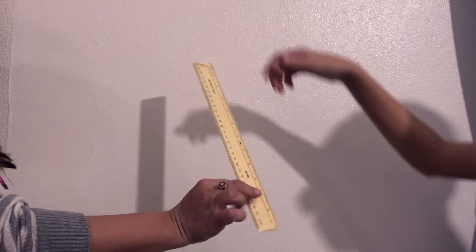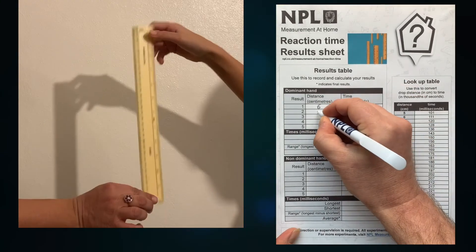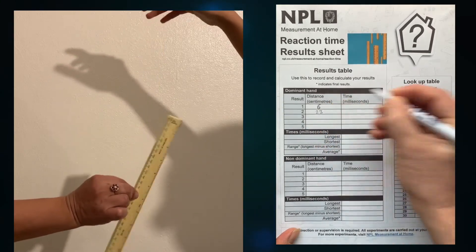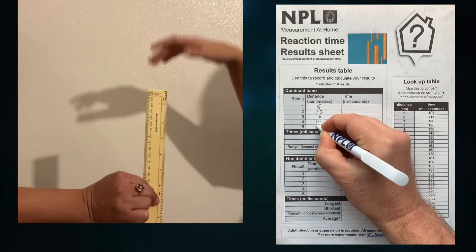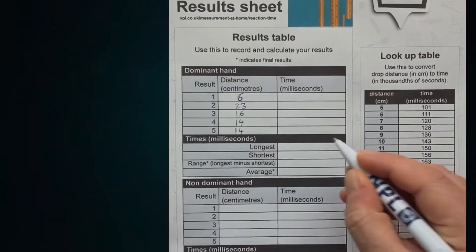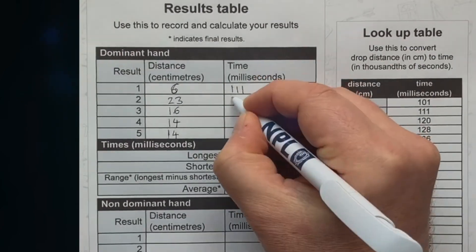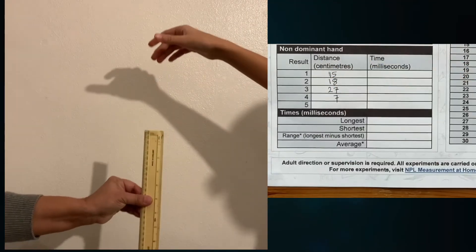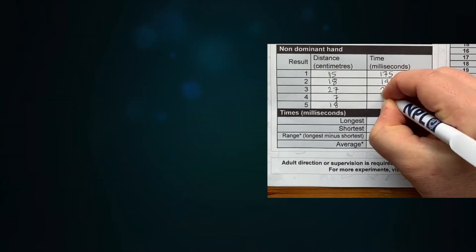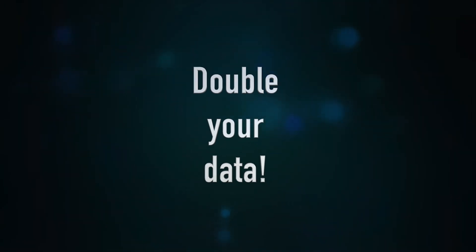Write down the ruler centimetre value closest to the catcher's pinch point. Ignore any times the catcher fails to catch the ruler. NPL's results sheet, which you can download from our webpage, will help you record and calculate results. Convert drop distances to reaction times using the lookup table. Repeat the experiment using the catcher's other hand. Label results as dominant hand and non-dominant hand, where the dominant hand is the one that more comfortably holds a spoon or pencil. Swap catcher and dropper roles to get even more results.